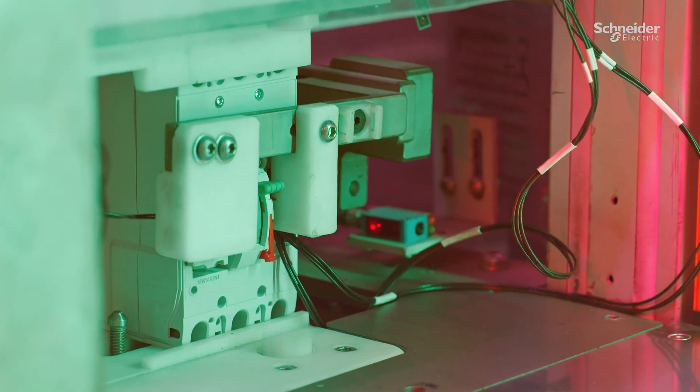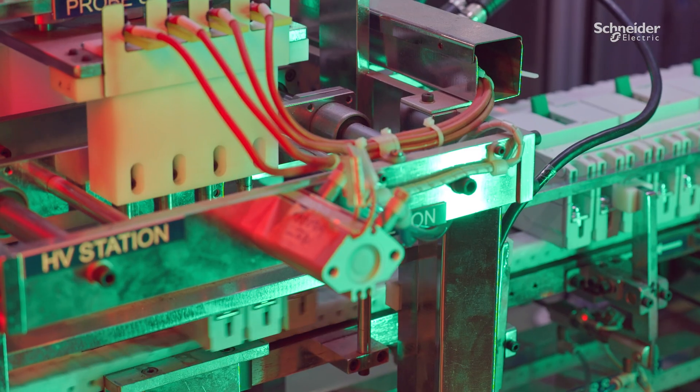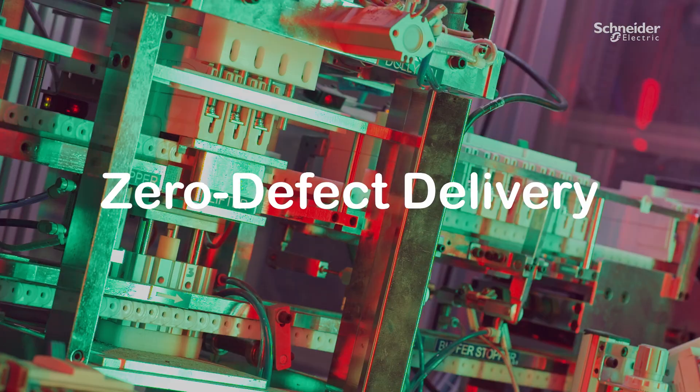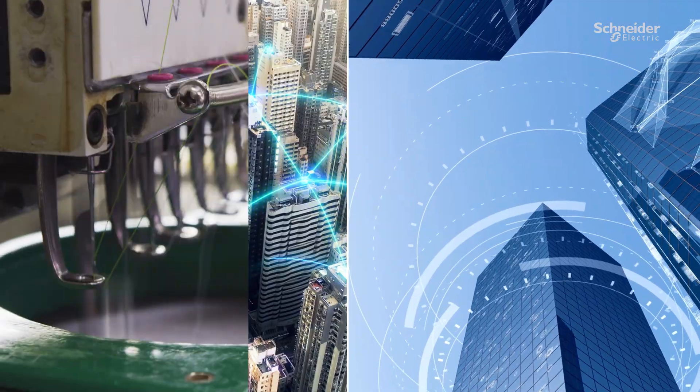GOPACT MCCBs undergo rigorous digital testing, from thermal imaging to error flagging, ensuring zero defect delivery. Trusted by industries across the world.